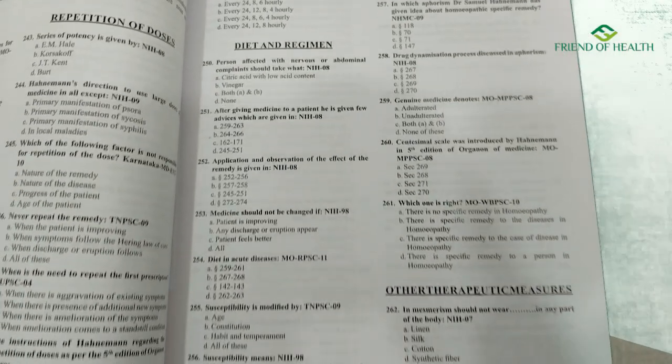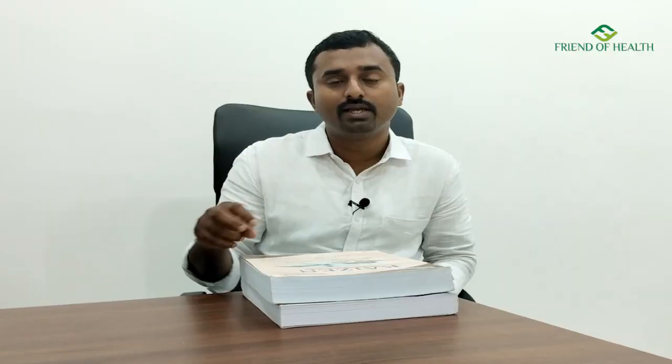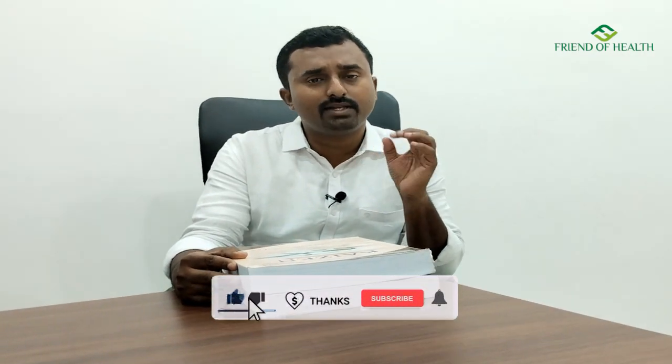There are also authentic questions from previous question papers, all arranged in a very good fashion — subject-wise and also topic-wise. For example, within materia medica itself, the content is arranged topic-wise, making it easy to study and reproduce. Along with the questions, there are answer explanations, four-option analysis, and mnemonics.